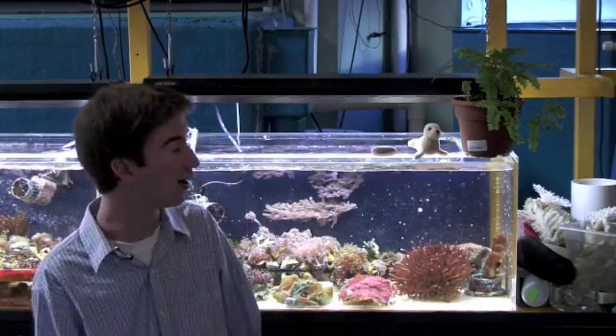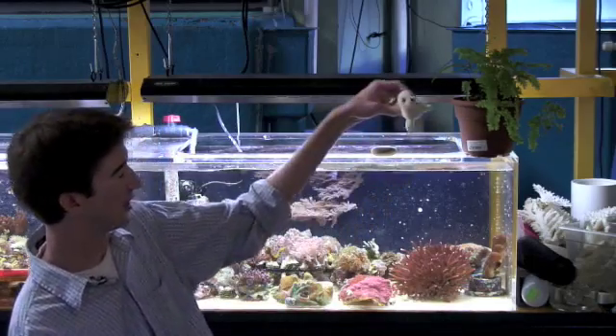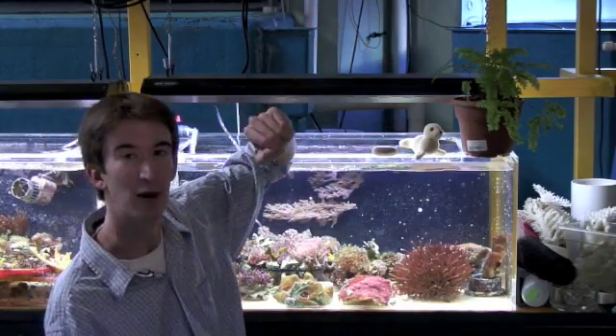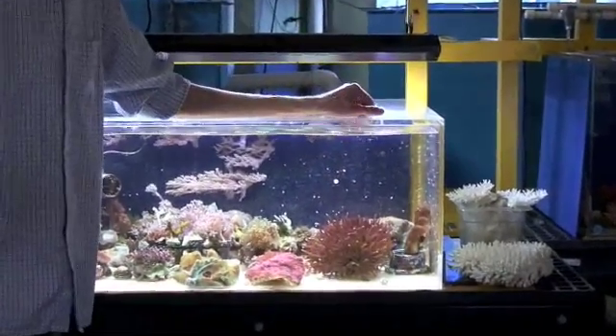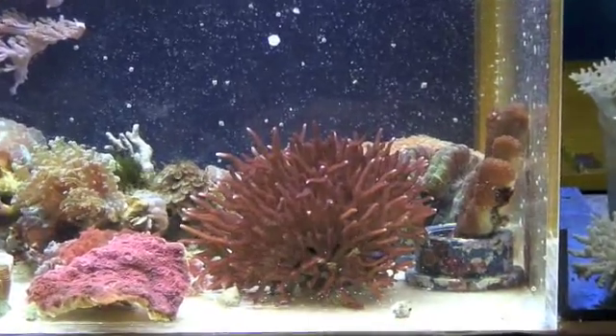While coral might seem quite simple, in fact they're not. And to give you a sense of that, while they are of course an animal, like this seal here, they're also part plant and part rock. This here is the bird's nest coral. The red that we're seeing on the outside is the animal tissue. And being a colonial organism,